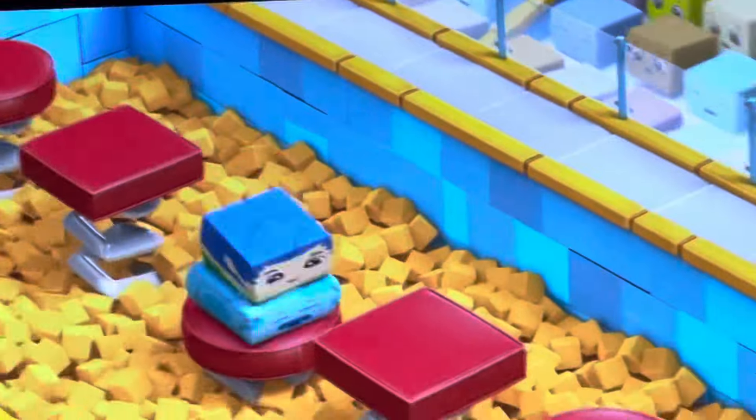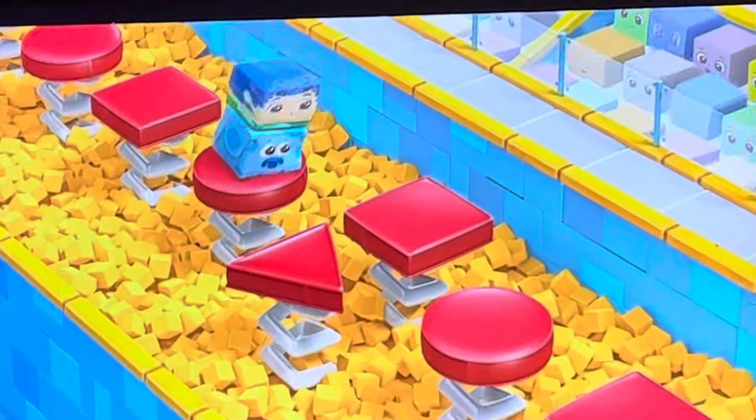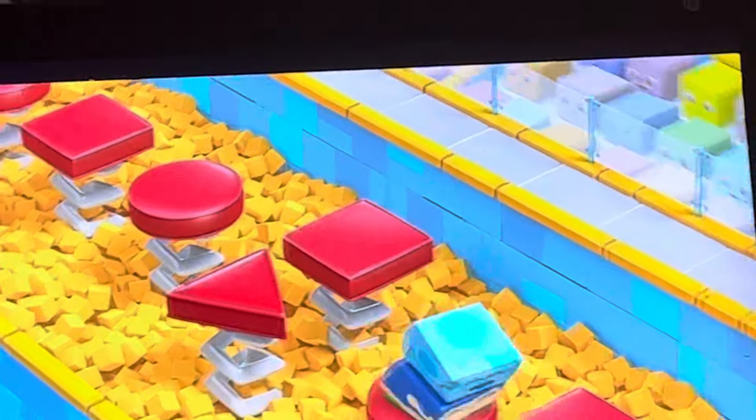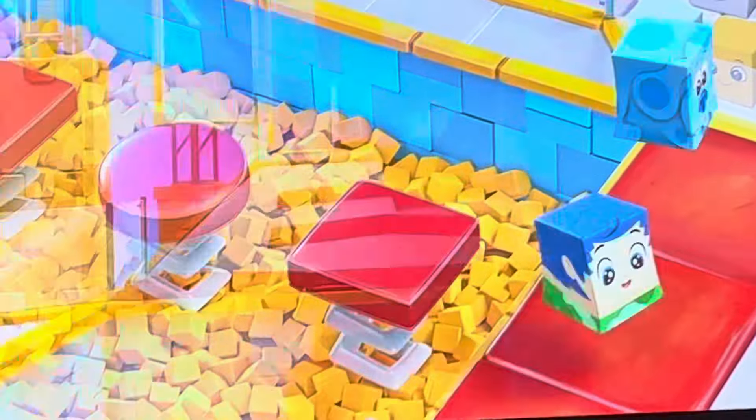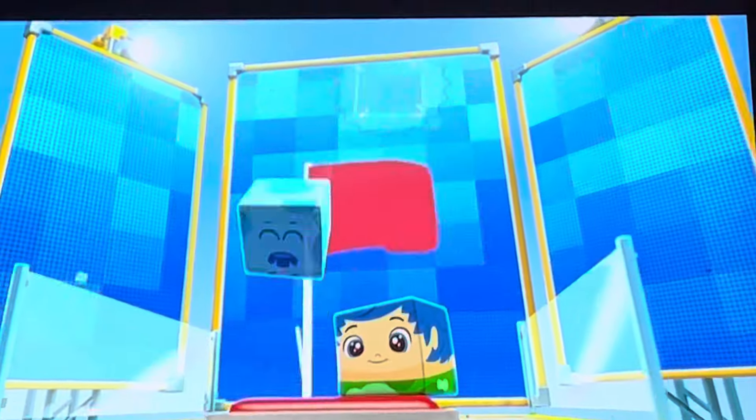Circle, square, circle, square, circle. Man, you're a rough player! Square, circle, circle, square, circle, square! All the way up to the flag! What a feat! Challenge complete!